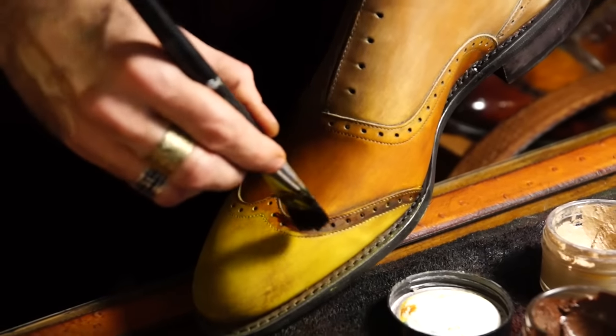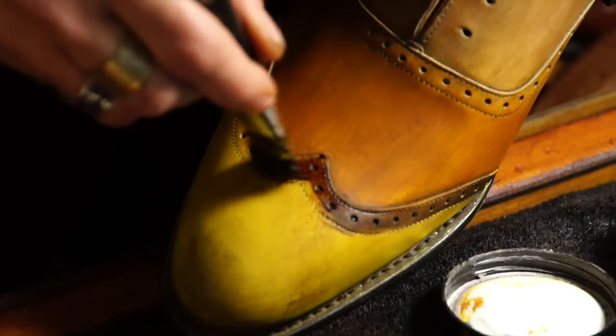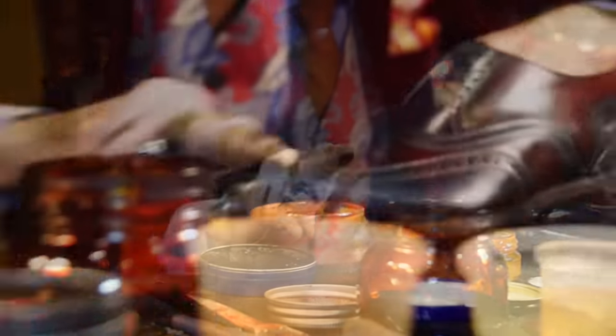A unique service that we offer is the patina service. The patina service is where we strip off all the factory leather dye and convert it into a new colour. Through this unique process, we maintain the high quality leather and move forward by adding new colours, making it unique and one of a kind.